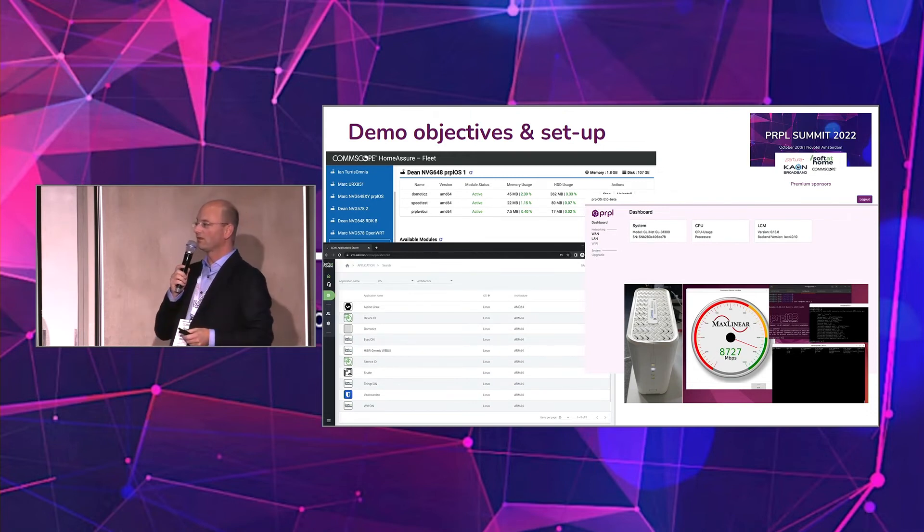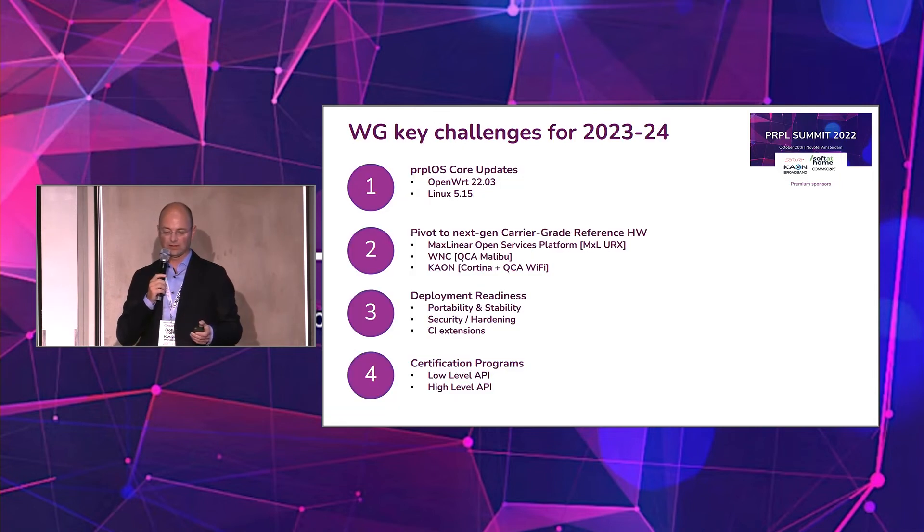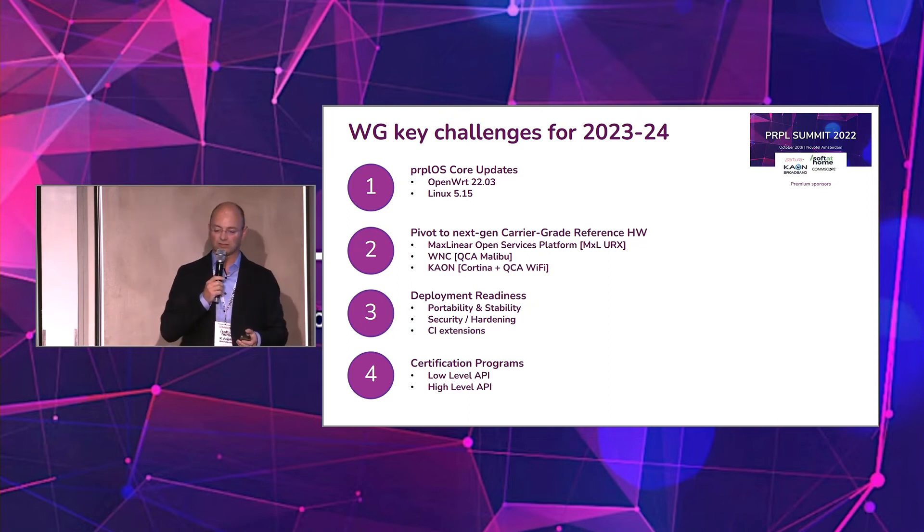There is also a PON demo with MaxLinear XGS-PON running at full speed, as well as lifecycle management. That summarizes the demo objectives we set ourselves for this year. Now, coming to the outlook of key challenges for next year.